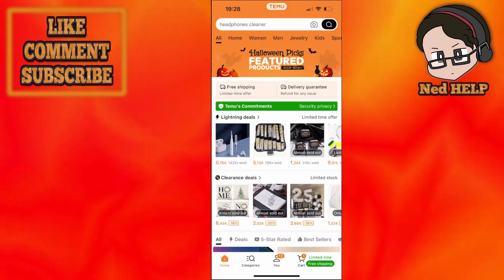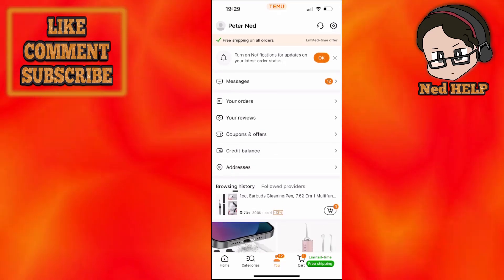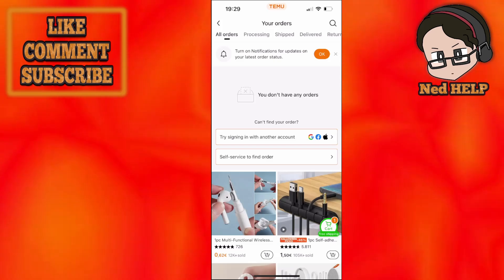Then press on 'You' found at the bottom. After you have clicked on 'You', you will see a section called 'Your Orders'. Click on 'Your Orders' and you can see all of your currently made orders.